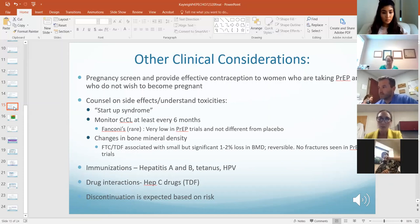Immunizations: make sure they're vaccinated appropriately — Hep A, B, tetanus, HPV, et cetera. Drug interactions: tenofovir can occasionally interact with hepatitis C drugs. And the last thing to know: discontinuation is expected. This is a preventive medication, just like birth control — it's to be expected whenever that prevention is no longer needed.